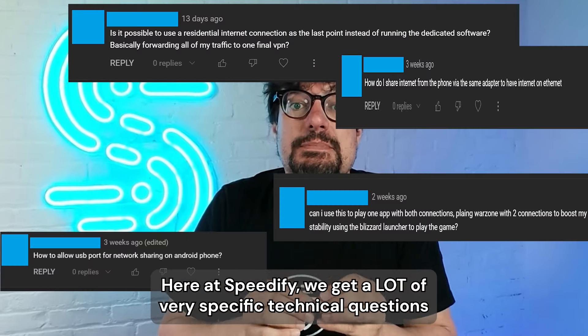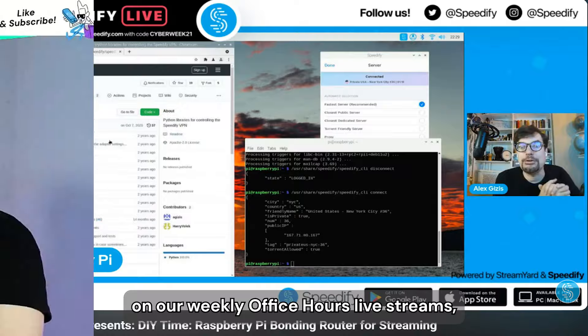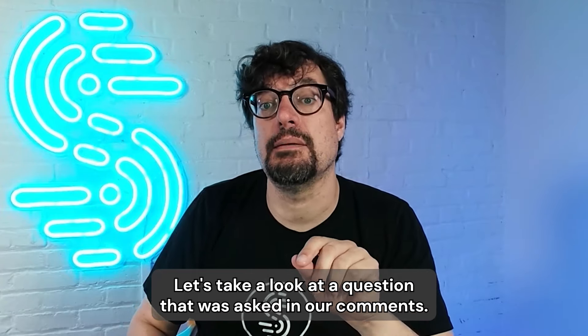Here at Speedify we get a lot of very specific technical questions in our support, on our weekly office hours, live streams, and in our YouTube channel's comment section. Let's take a look at a question that was asked in our comments.